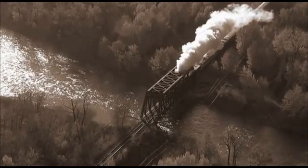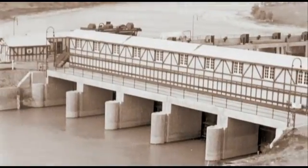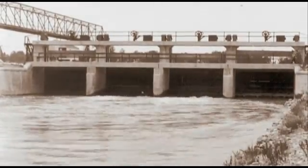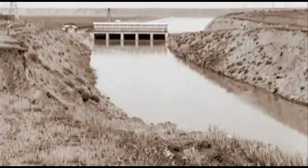CPR revenues plummeted, and the irrigation block was no longer profitable. The CPR wanted out. The farmers in the eastern section of the block made a deal to take over the irrigation facilities and the running of the system. On May 1, 1935, the independent farmer-owned Eastern Irrigation District was born.